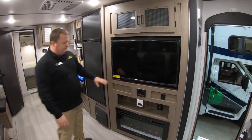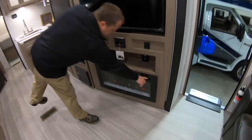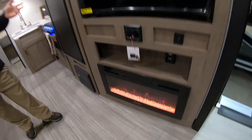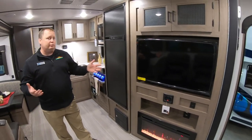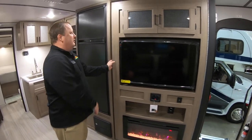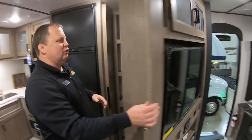Another awesome thing is the fireplace inside — it really creates a nice ambiance, and it works as a heater as well. So you don't have to use your propane; you can use electricity instead.